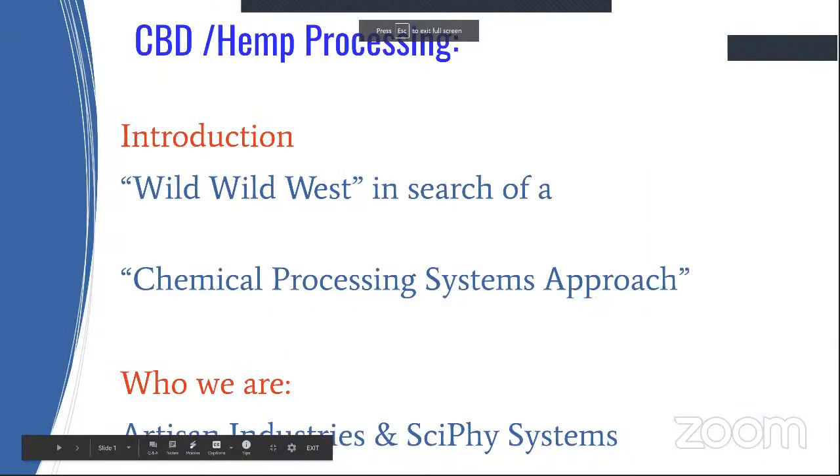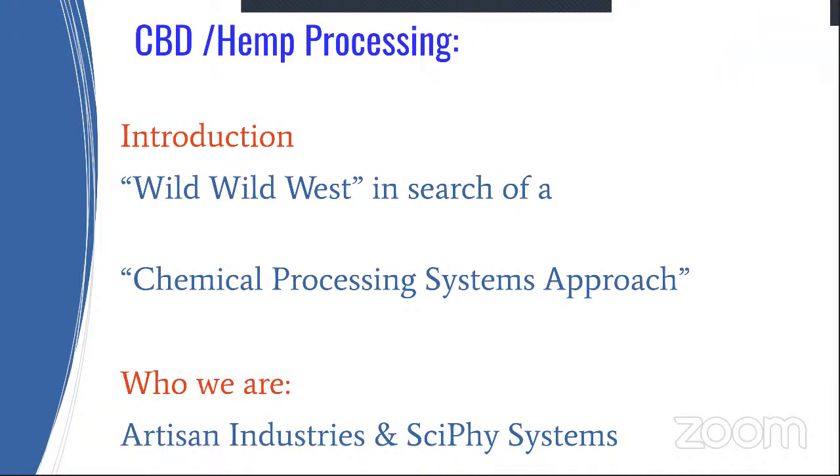Welcome to the CBD hemp processing challenges and opportunities for innovation. We have a lot of ground to cover today, so I will just highlight a key aspect of today's presentation and introduce you to the presentation team.